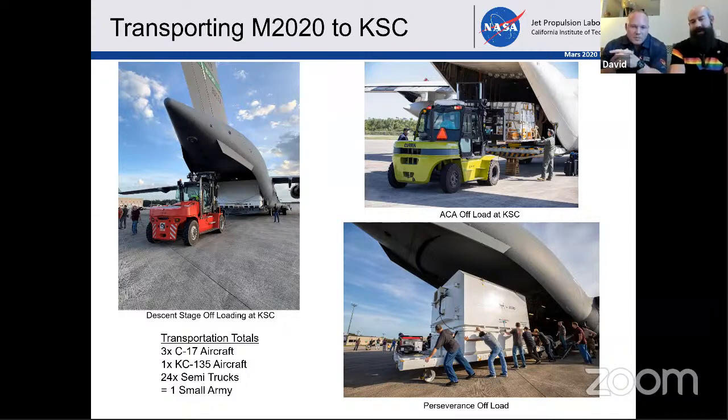You see all of us there at the bottom pushing the container out to the forklift, and then getting it to our packaging and assembly facility after that. And you did all this during COVID. Well, this was the start of COVID. COVID had kind of just started right when we did the rover transports; we were getting more familiar with COVID.